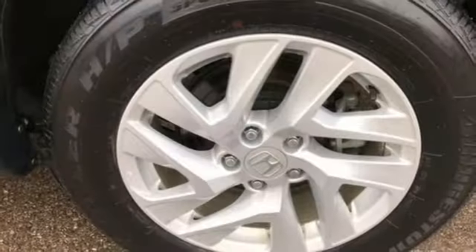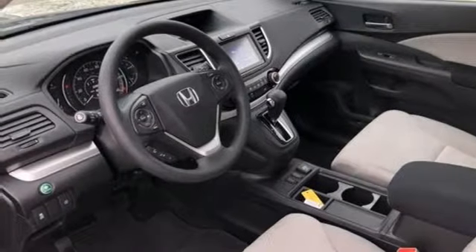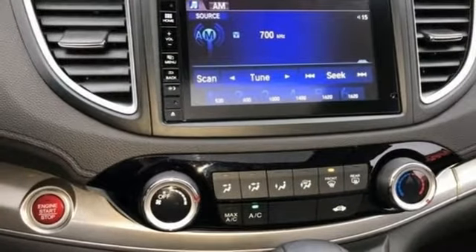Also included: manual tilting steering column, inline four-cylinder engine, power sliding and tilting sunroof, gas pressurized shocks, and continuously variable automatic transmission.